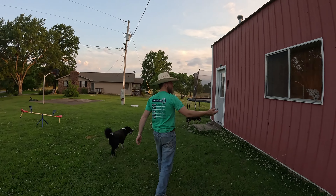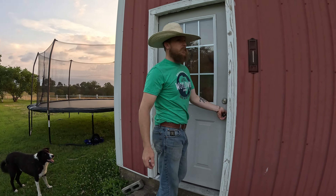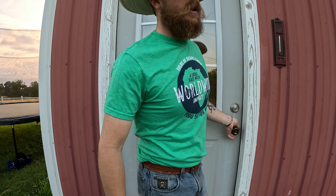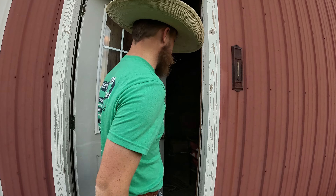This is the shop. This is the building that's really a disaster because we got early possession of this building first, so everything just got thrown into this building.